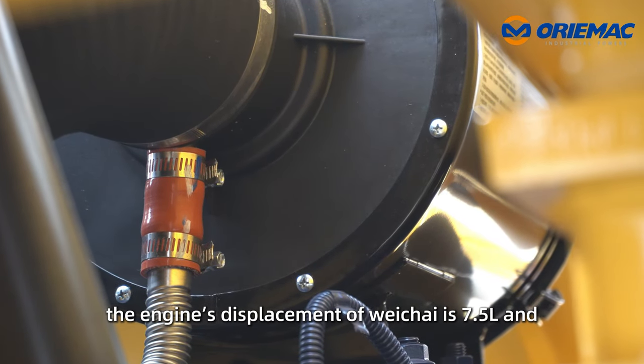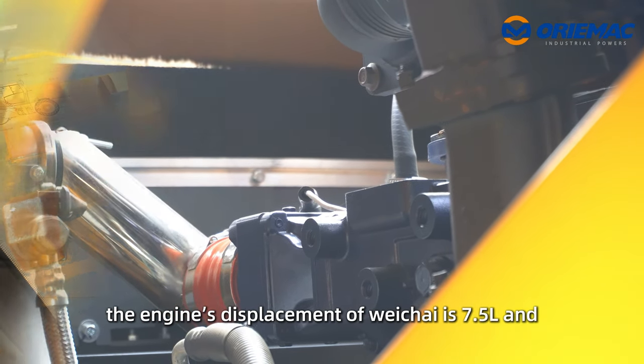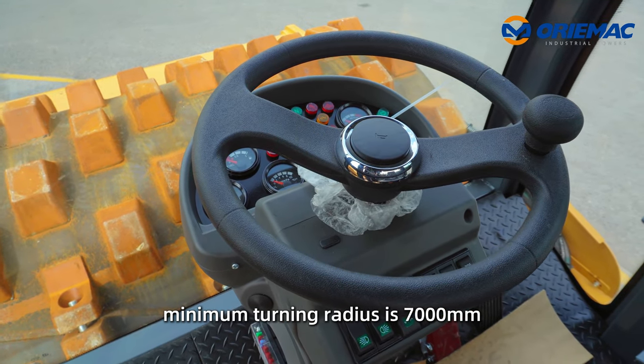By the way, the Weichai engine's displacement is 7.5 liters, and the maximum turning radius is 7,000 millimeters.